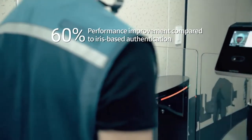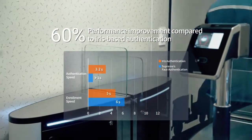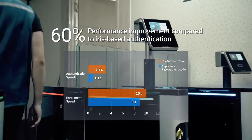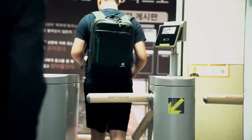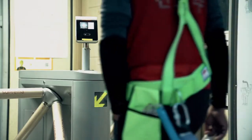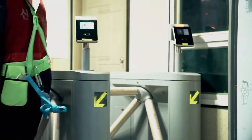While outperforming most of today's facial recognition devices, the FaceStation 2 boasts approximately 60% faster authentication performance compared to iris authentication devices. FaceStation 2 can minimize access wait times for workers.